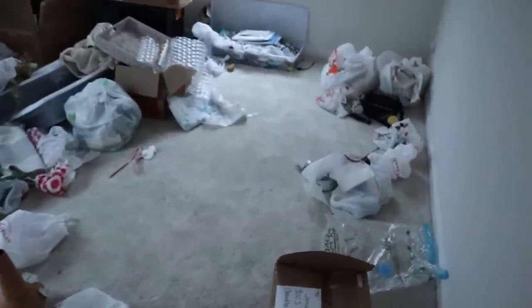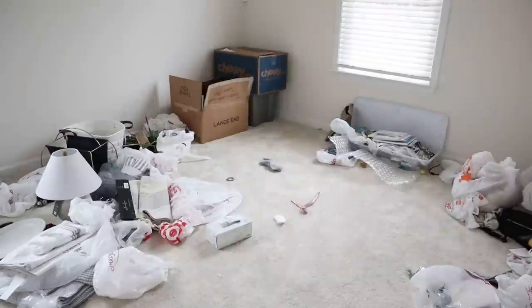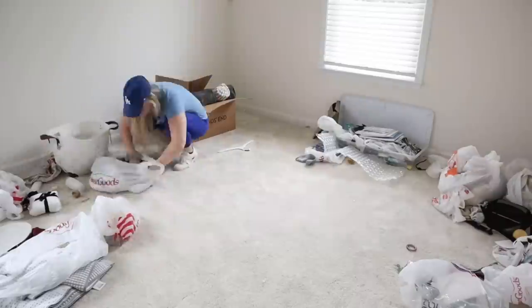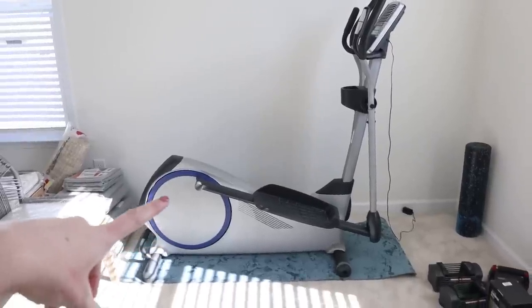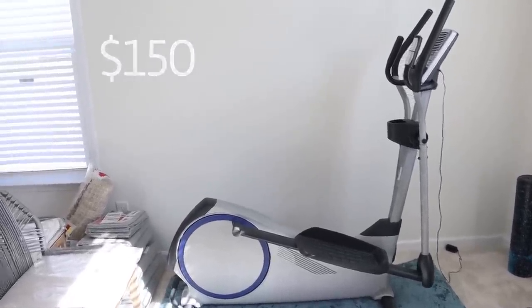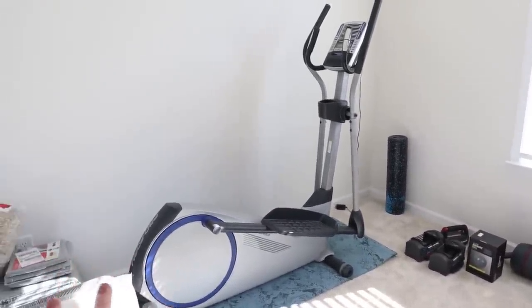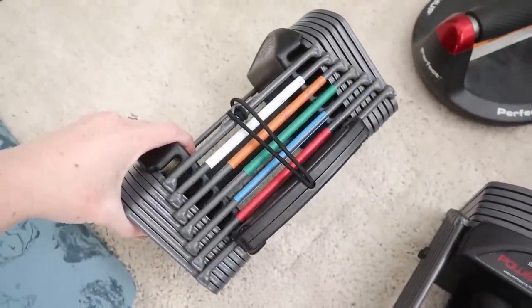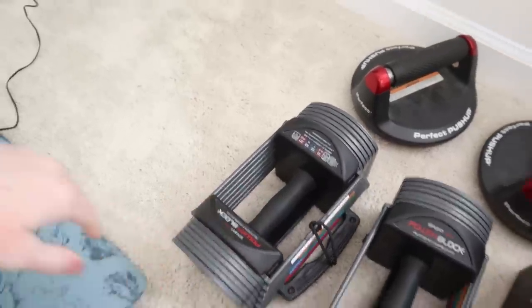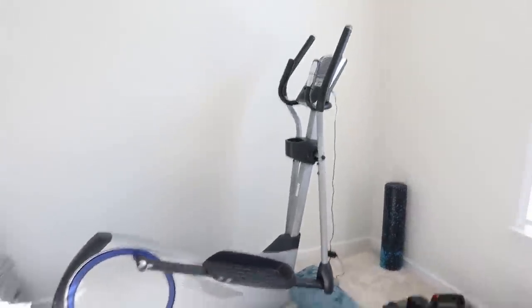We have this room that used to be a dump room — just the easiest place to throw all of our crap, craft stuff, boxes we never went through — so it was a big huge mess. I cleaned it out the other day and now it is our little workout room. We bought this elliptical for $150 on OfferUp and we bought these PowerBlocks, each one goes up to 25 pounds and you can adjust the weight.